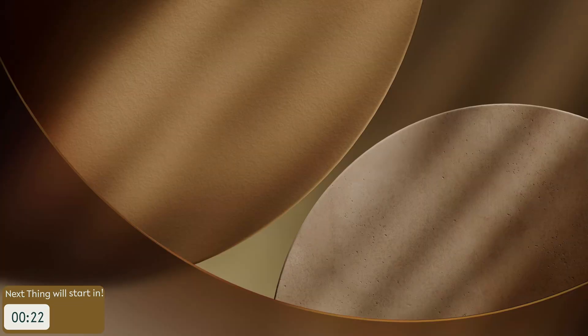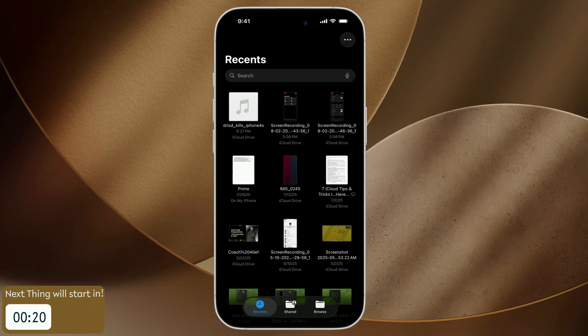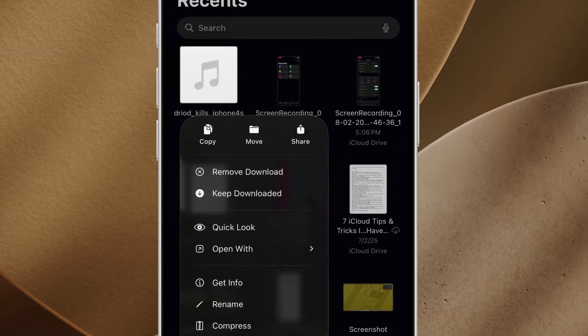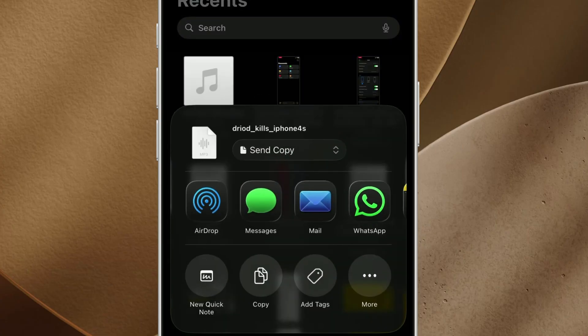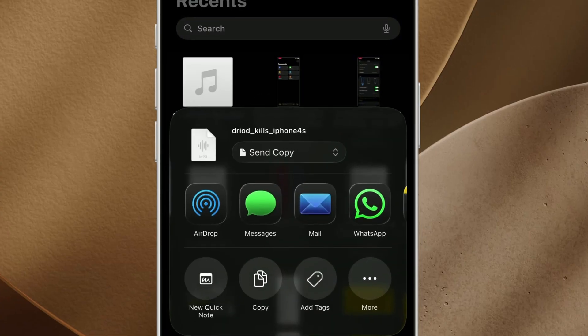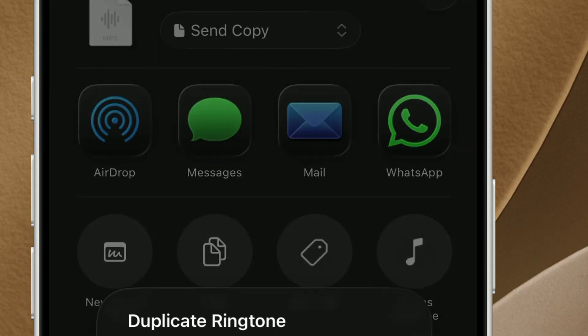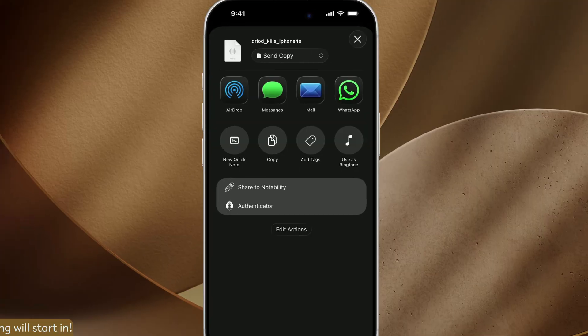Want an easy way to craft custom ringtones? Forget GarageBand or third-party apps. Just find your favorite MP3 or M4A in the Files app, long press it, hit Share, and tap Use as Ringtone. Keep it under 30 seconds, and you have a brand new ringtone ready to go.